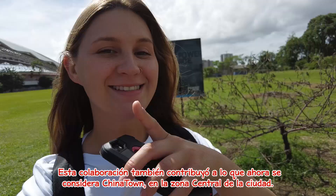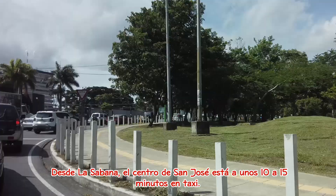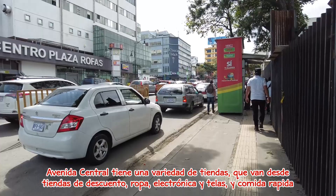Here's a quick tip: if you are coming to San José and you need to get around, there's not only Uber to use but you can also use DiDi. From La Sabana, the center of San José is just about 15 minutes by taxi.